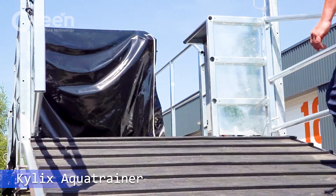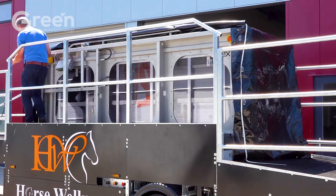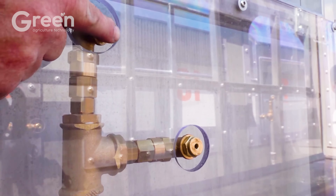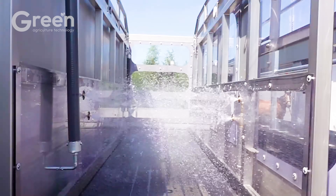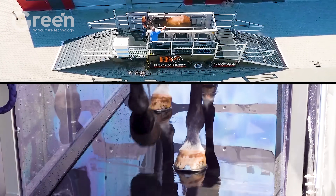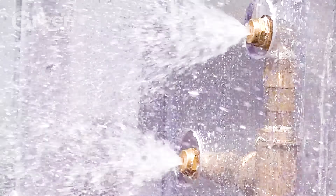The Kylix AquaTrainer is a modern device supporting horse training and rehabilitation, using hydraulic technology to create a water-based training environment with gentle pressure. Each step underwater not only helps build muscle and reduces swelling, but also improves movement and supports joint recovery effectively.